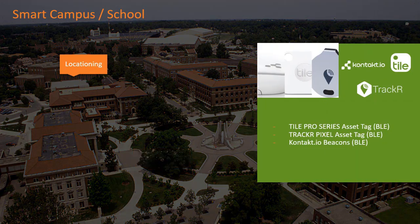Here we see an example of three types of locationing BLE partner products that can be integrated with the Ruckus IoT solution: Tile Pro Series asset tags, Tracker Pixel asset tags, and Contact I.O. beacons. These BLE beacons and tags can be useful for multiple functions such as asset tracking and reducing asset search times, campus safety such as violence alerts, student behavior patterns, and many more functions.